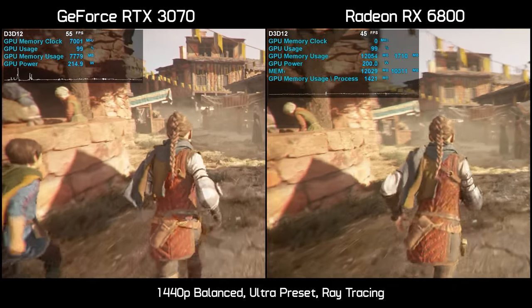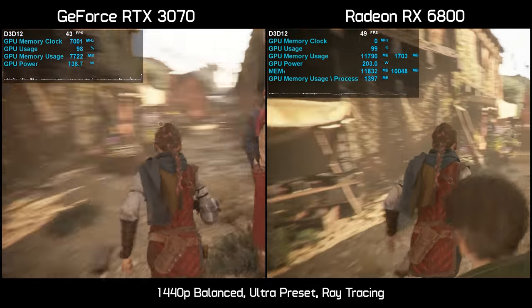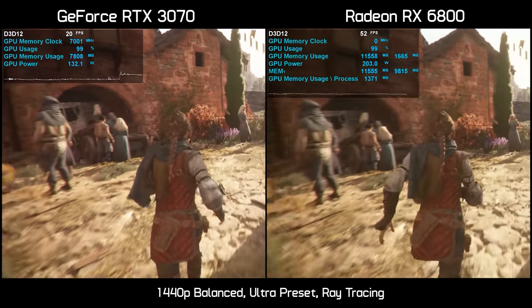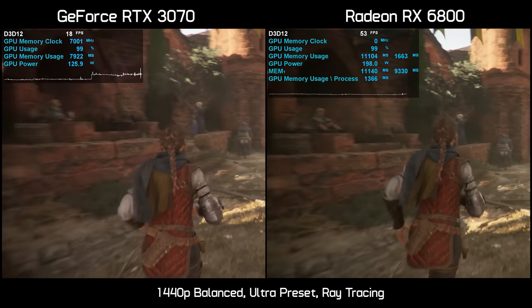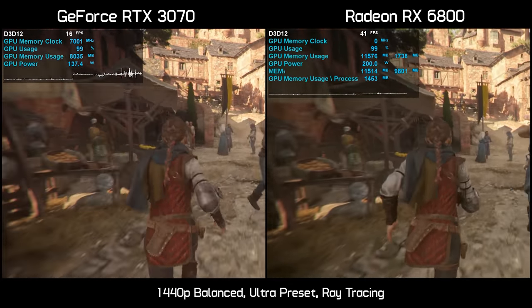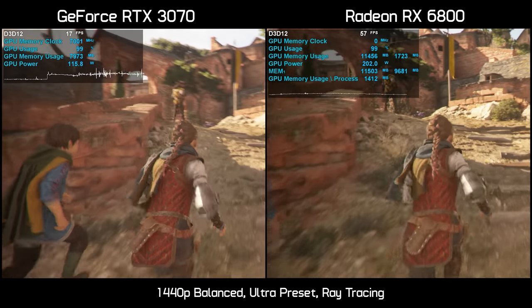Even using the balanced resolution upscaling option, the RTX 3070 is still a broken mess while the RX 6800 is very usable and delivers quite an enjoyable experience. The 3070 starts off looking okay but its limited VRAM buffer fills up quickly and things go downhill fast — dropping below 20 fps with horrible frame time performance that never recovers. Yet another new game that supports ray tracing but plays better on the RX 6800 thanks to its much larger 16 gigabyte frame buffer.